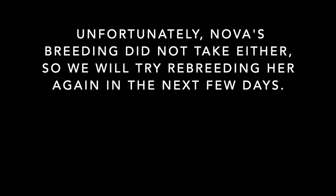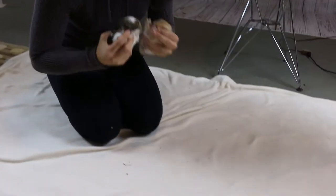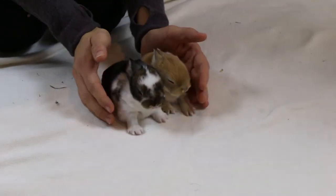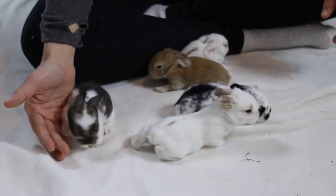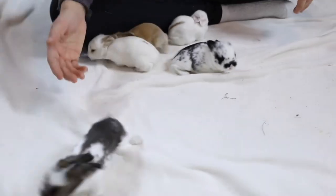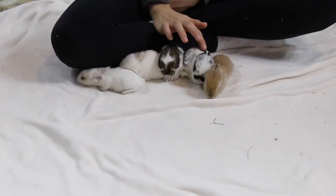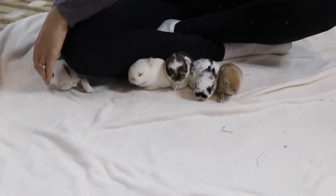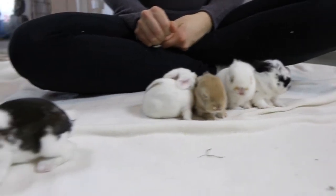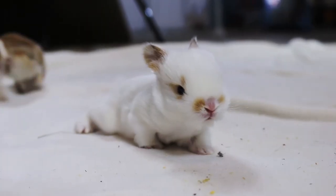It is day 12 now. The babies' eyes are almost fully open and they're beginning to become active, jumping around, and already starting to hop out of the nest box. As for colors, we definitely have a broken chestnut, a broken black, a solid orange, and two Charlies. We're very happy about the colors — they're all beautiful. Thank you so much for watching! Leave a like and hit the notification bell to stay updated for more videos.